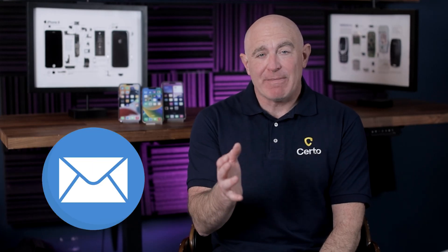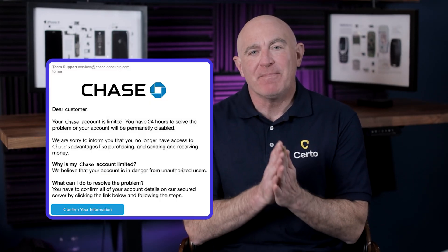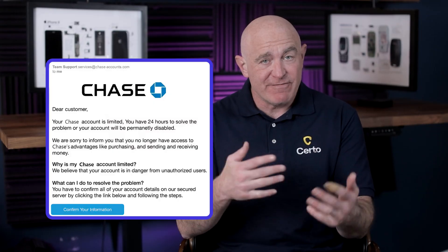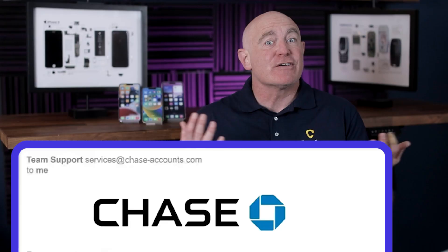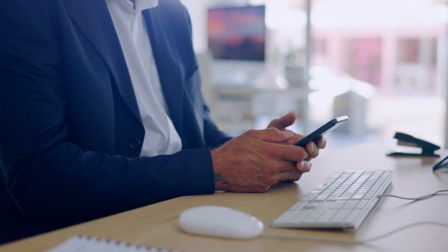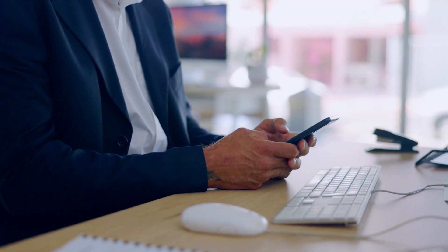You receive an email from your bank about unusual activity on your account. The logo looks right, the formatting is professional, and the email address seems legit at first glance. You've heard about phishing scams before, but this one looks genuine. Would you be able to spot it if it was fake?